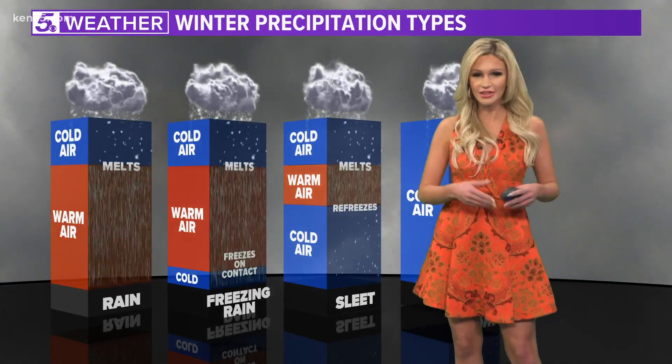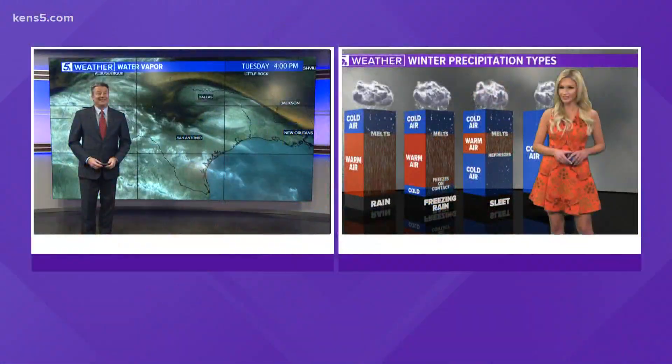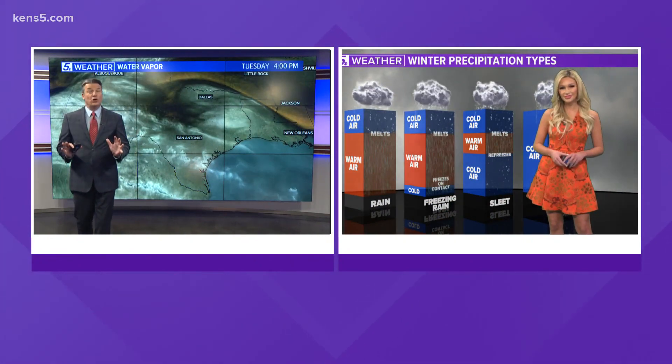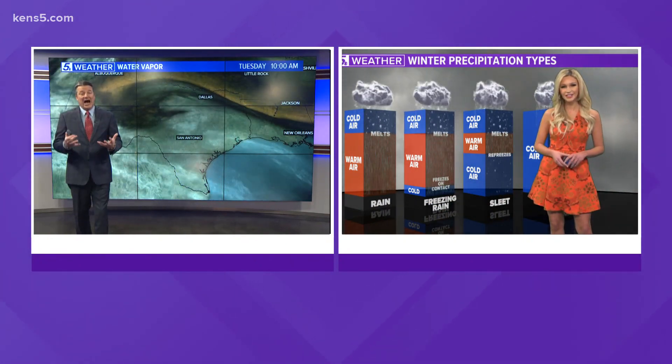Well, it might be chilly, but it doesn't look like there's any chance for wintry conditions on the way. That's it for that — and we're grateful, because freezing rain is so much worse since it's ice on contact.